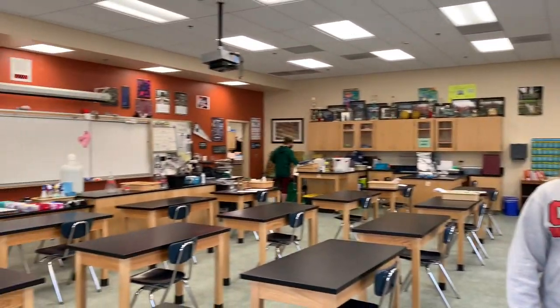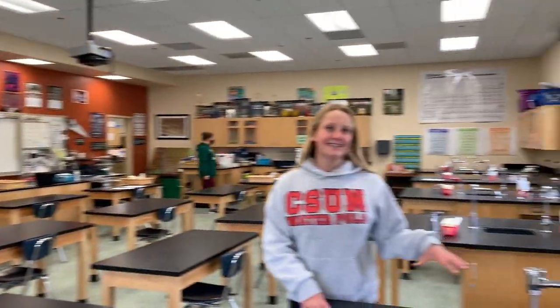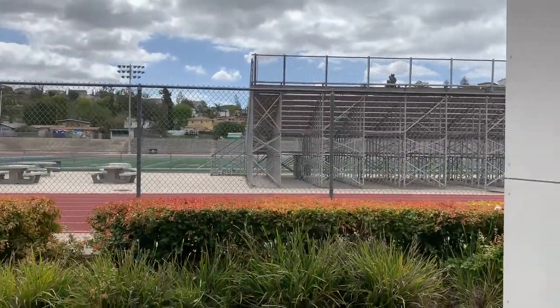This is an example of what your science classroom will look like. You have normal desks and also lab tables with sinks. You'll most likely have your chemistry, biology, and all your science classes in these buildings. There's also an upstairs that we will show you in a little bit. This whole building is where you'll have your science classes, right by the football field.